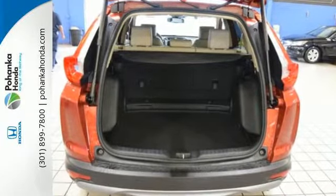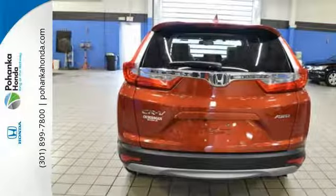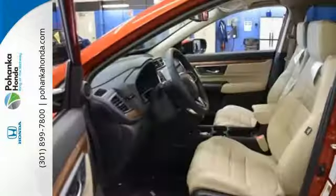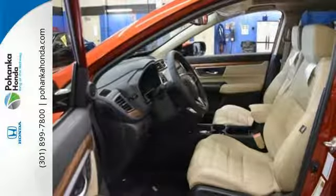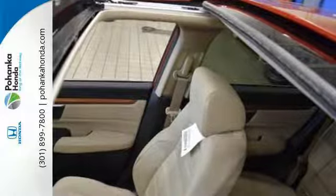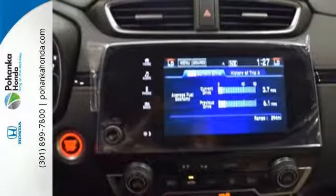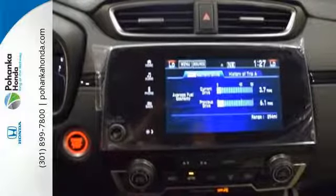The fold-down 60-40 split rear seat and cargo area tie-down anchors make it easy to fill it up. And you won't have to fill up with gas as often thanks to the Eco Assist system and Econ button. Inside, you'll enjoy the peacefulness provided by active noise cancellation and the peace of mind of the multi-angle rear-view camera.